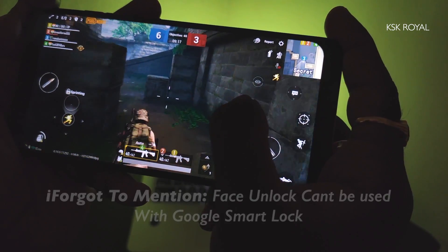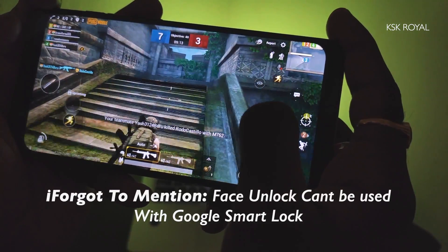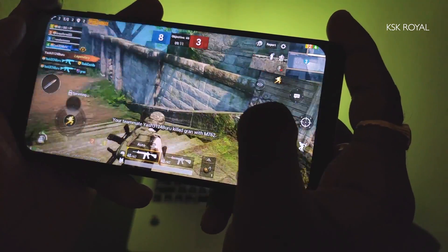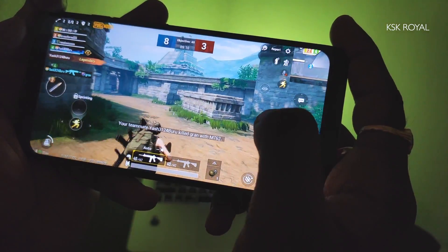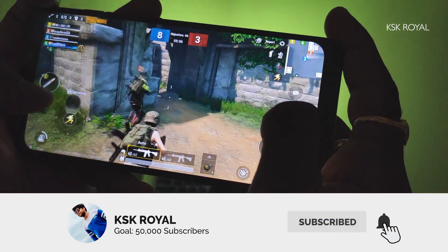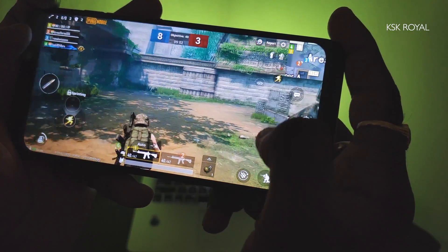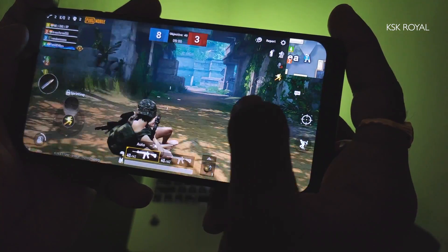The bottom line of this video: this ROM is definitely the most underrated ROM I have ever come across. A big kudos to the developers for their efforts in putting together this ROM, and I hope they continue to provide support for older Android devices. That's pretty much it guys, thanks for watching — this has been KSK Royal, peace out.